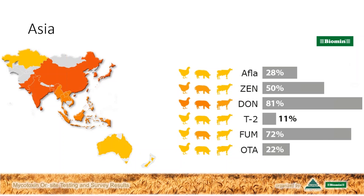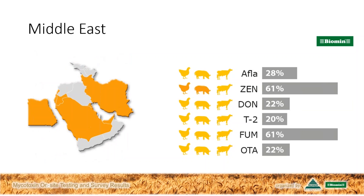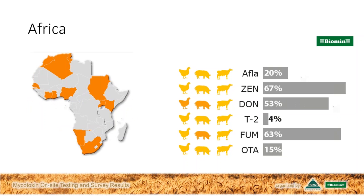Moving on to Europe, deoxynivalenol is really the standout mycotoxin of concern, thanks in part to the latest cereal harvest from 2016. Those deoxynivalenol levels are frequently at a level of concern for all species. Looking at the Middle East, there's an interesting pattern with the high prevalence of zearalenone showing up in the samples — watch for this mycotoxin in breeding operations in particular. And on to Africa: it's DON and fumonisins that stand out, but watch also for the aflatoxin levels in some areas. South Africa generally doesn't show such high aflatoxin levels as the rest of continental Africa.